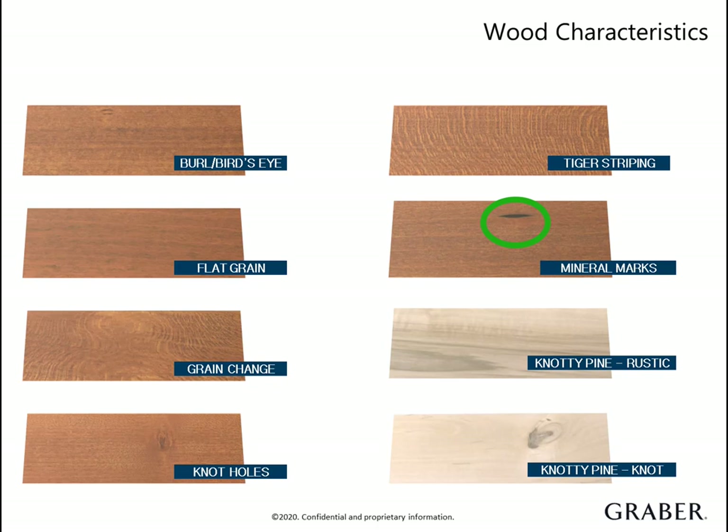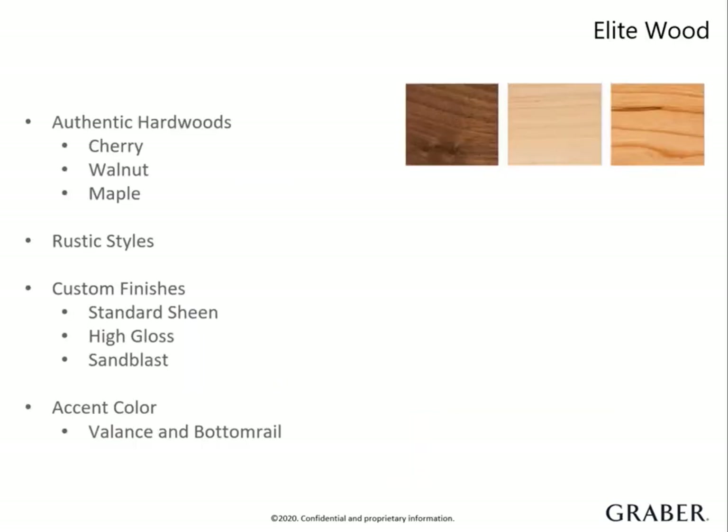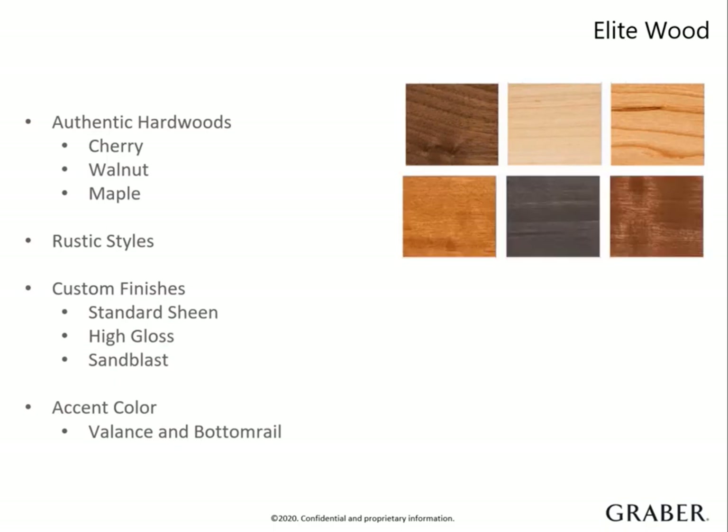During the home appointment, use your real wood stain selector to show the variety of characteristics as examples. For the customer who is wanting a distinguished look, we offer a variety of options in our elite wood collection. We have authentic hardwood in cherry, walnut and maple. We also have those sought after rustic styles. These offerings are the perfect way to coordinate with furniture or flooring to achieve a designer feel.